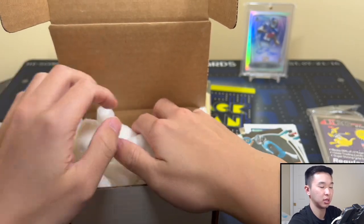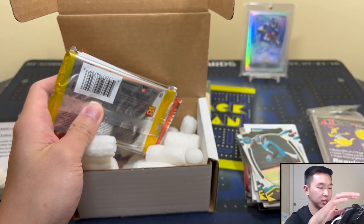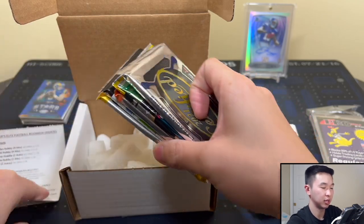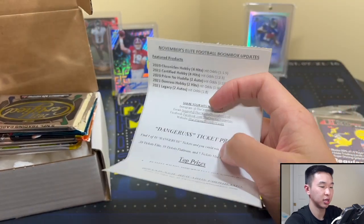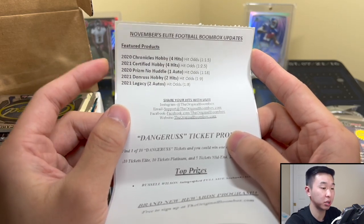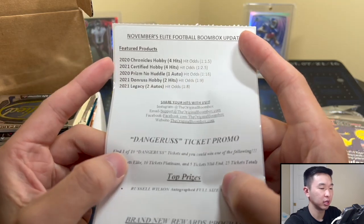Alright, I dropped a lot of peanuts. Let's take a look at this real quick — November's Elite football Boombox lineup: Chronicles — that's a good one, I like Chronicles — 2021 Certified, Prism No Huddle, Donruss, Legacy. Share hits with them, same promo. There we are. Hopefully we can get something cool.